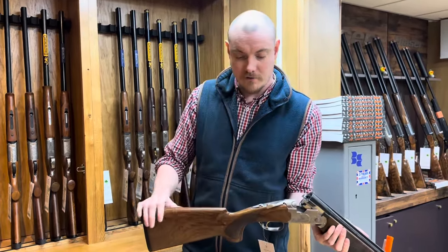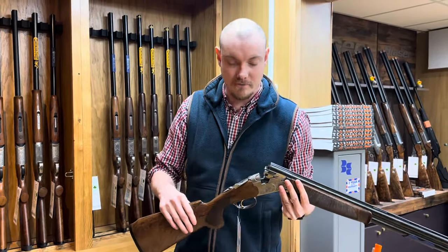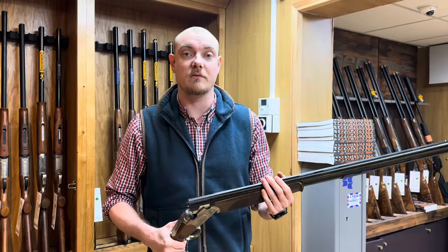It's a lovely looking gun. It's got the high comb for a lady, and it's got the smaller grip as well — it's a pistol grip, so it's smaller for them. It's really comfortable, and it's shorter barrels. That's probably the one I'd go for.